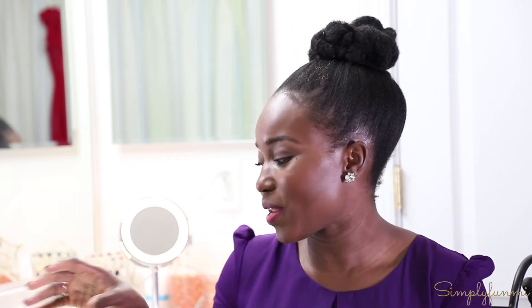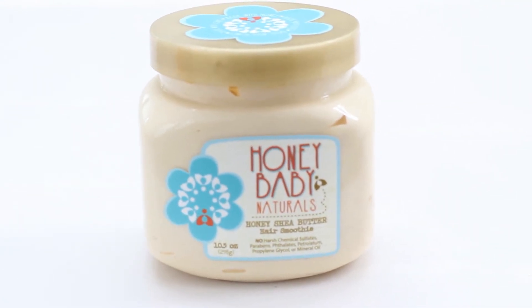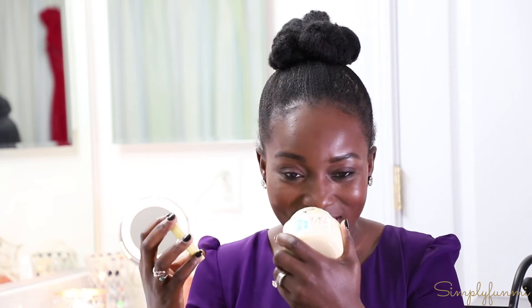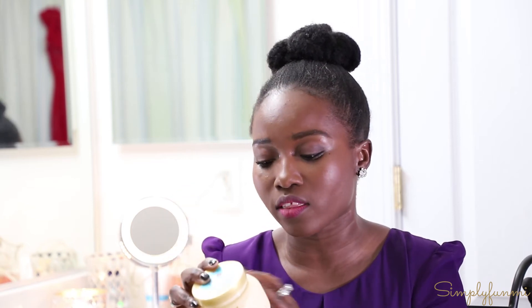The third and final product is also from Honey Baby Naturals — it's the Honey Shea Butter Hair Smoothie. When I say this product smells delicious, I really do mean it. It smells like a vanilla coconut smoothie — I can't really describe it, but it smells amazing. It's very moisturizing and shea butter based, with other great natural oils mixed in. It really helps with her hair moisturizing regimen.